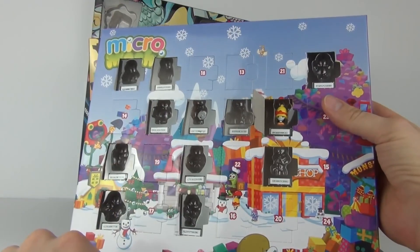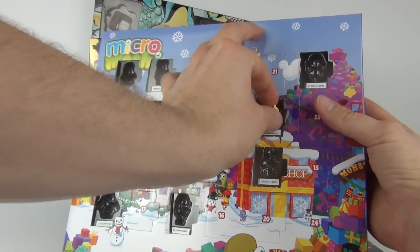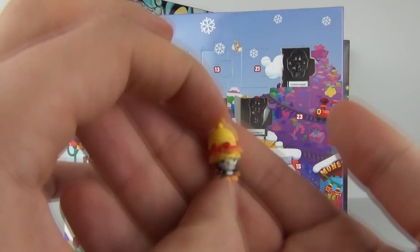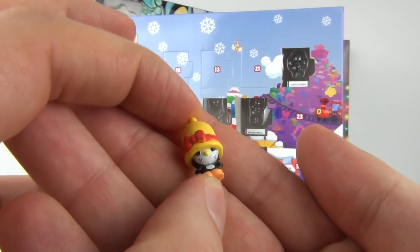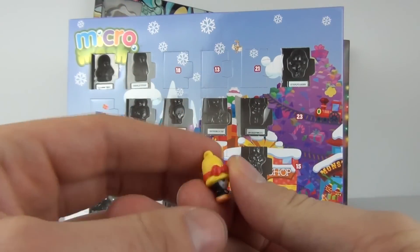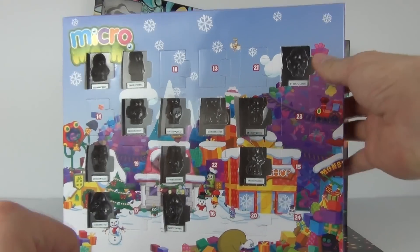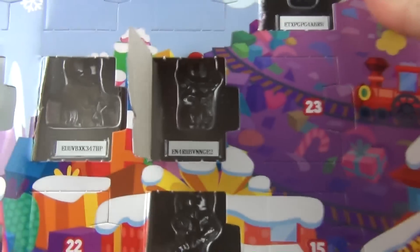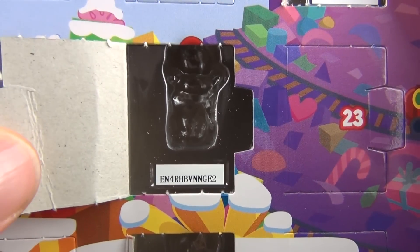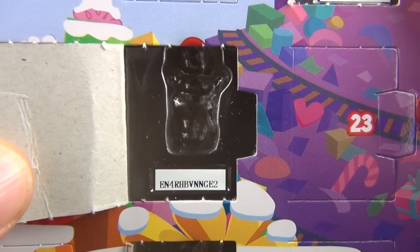This one is looking a little more special - this time we have a lot more colours on this Micro Moshi. If we take that out, there is our Micro Moshi for today, very very cute indeed. A lot of these have been coming in just plain red and green colours, so this is more colourful than the ones we have been seeing. There is your code for today's door which you can use if you are lucky enough to get it first.